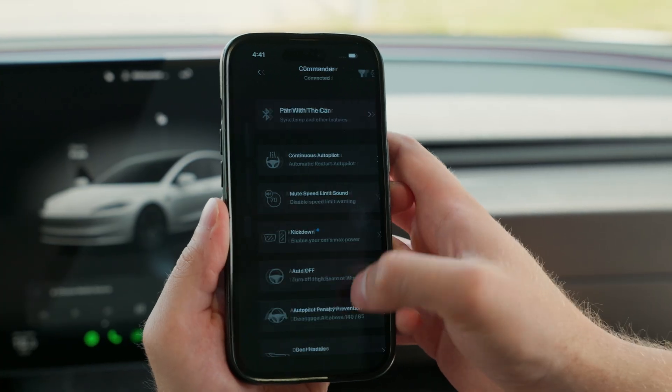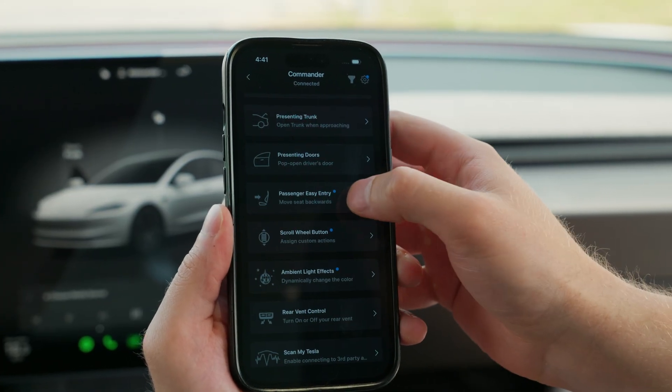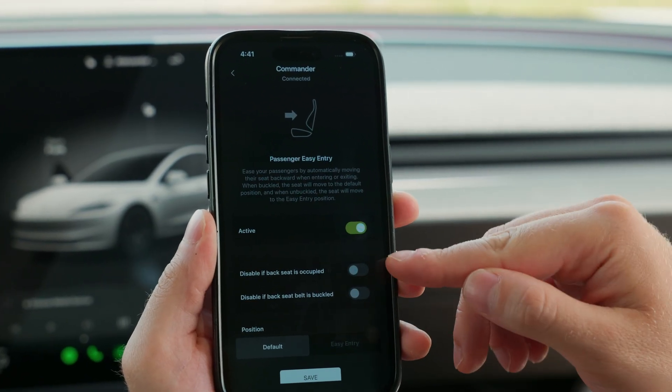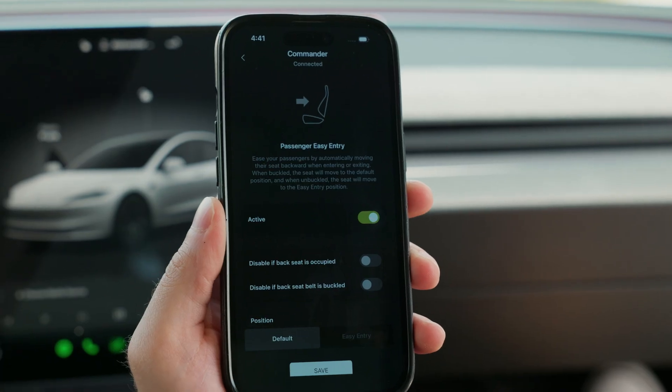To enable it, head into the Commander's actions inside the Sexy app and open the Passenger Easy Entry screen. From here, you can turn the feature on and even fine-tune it with a few customization options, but more on that shortly.